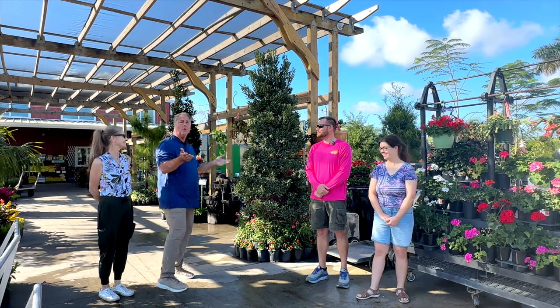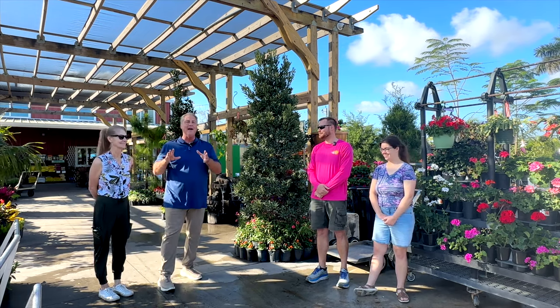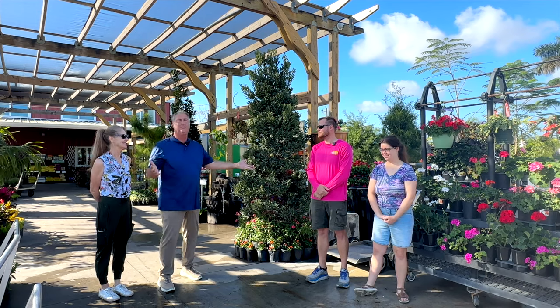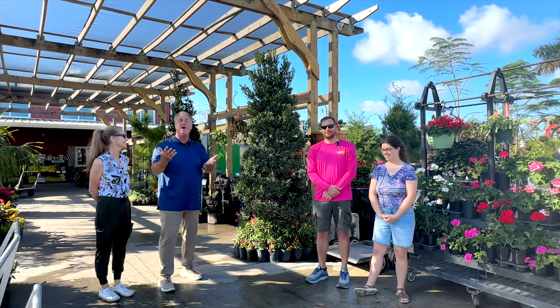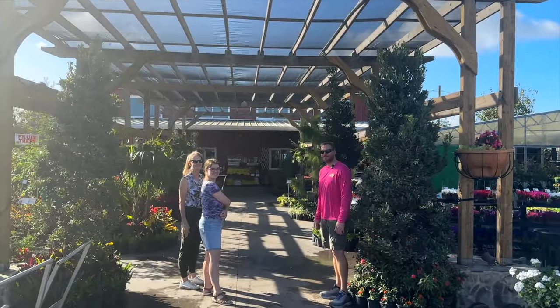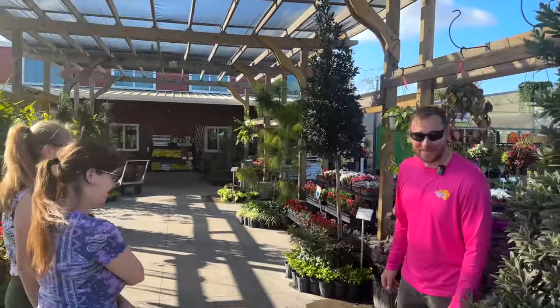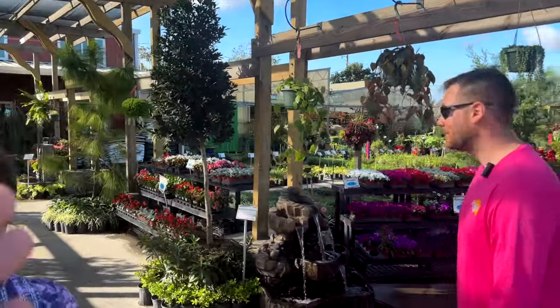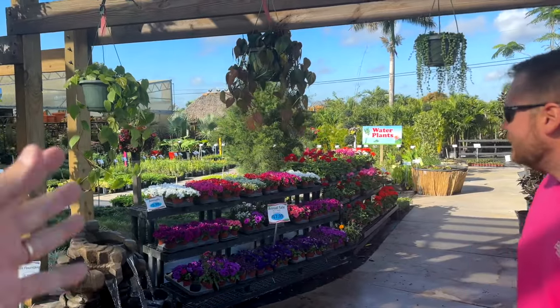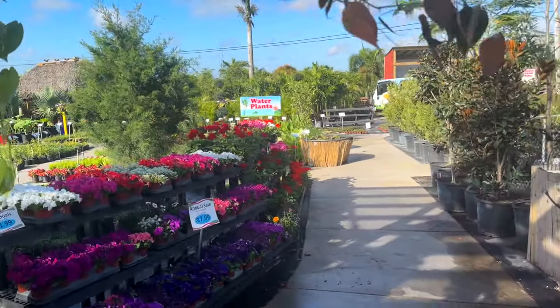They also have garden ornaments in their office behind us under this wonderful pergola. We're going to go show you some of the great plants and products they offer. Look at this entrance — isn't that fabulous? We're at the entrance pergola, and to the right is the annuals, water plants, and houseplants beyond. Let's go take a look.